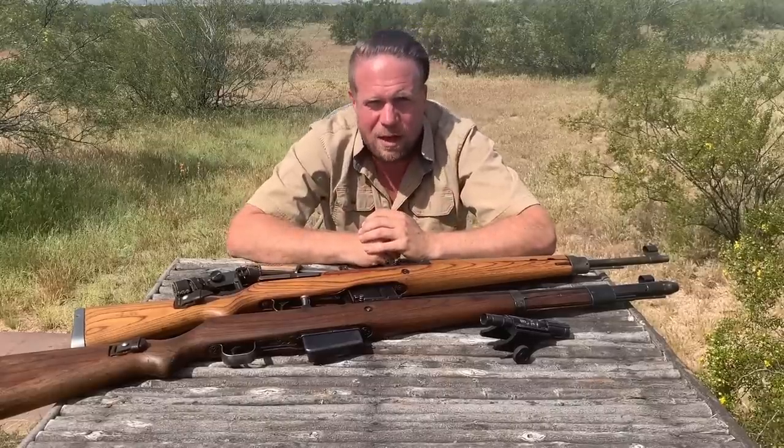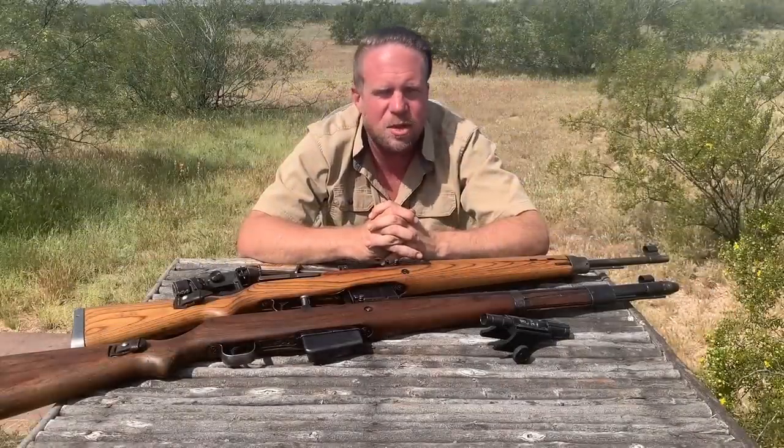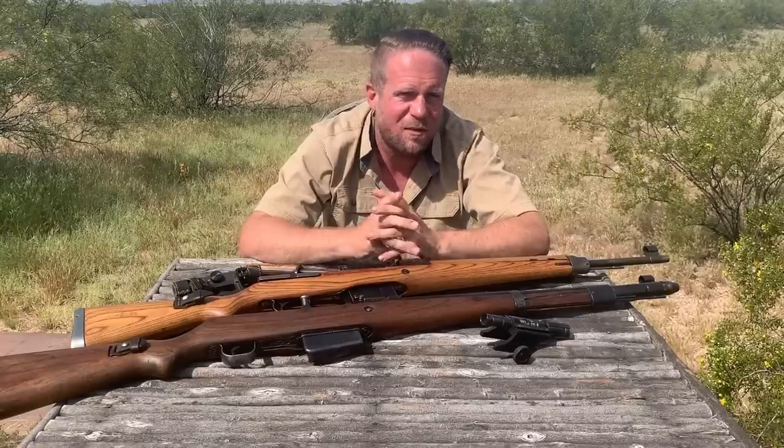Mauser developed the G41M, and that was a dumpster fire of a rifle. In trying to conform to all the requirements - functional as a bolt-action as well as semi-automatic, no gas port in the system - they developed a very fragile, overly complex gun manufactured in very small numbers that was universally hated in the field. There are accounts of soldiers receiving the G41M and just giving it to someone else because they'd rather stick with their Kar 98K. To go back to a bolt-action from a semi-automatic tells you how bad the G41M was.